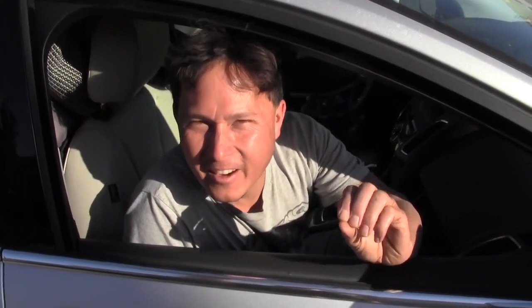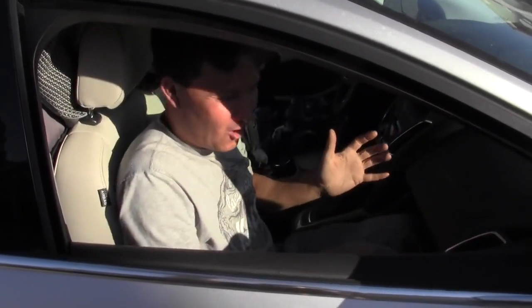All right, this is John Kohler with okraw.com. Today we have another exciting episode, and I'm going to actually truly show you guys that I have more leg room when I fly on Spirit Airlines than when I'm traveling in a car.